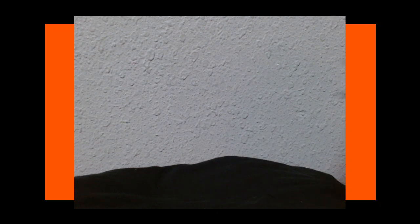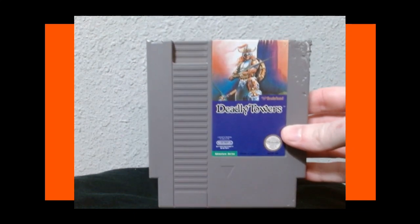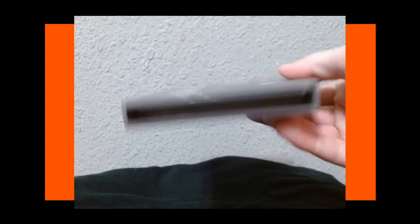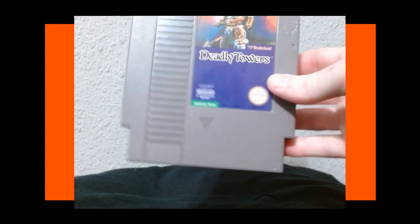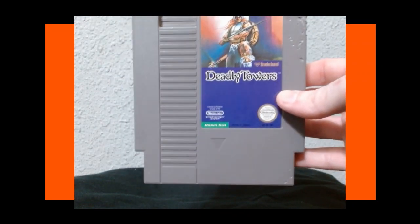Next we have one I just picked up but haven't tried yet — Deadly Towers. As we know, AVGN has covered this game, so I kind of want to check out how bad it was. I tested it but couldn't get it working yet — I think I just need to clean it a bit more. Cheap game anyway. Deadly Towers — probably gonna suck, but that's alright.